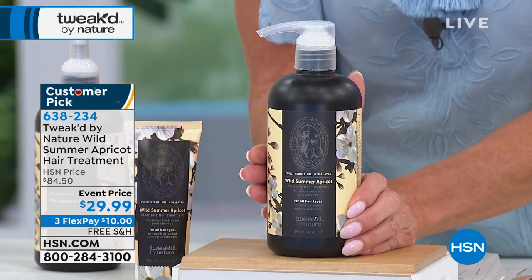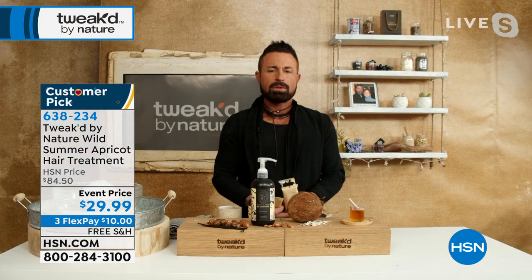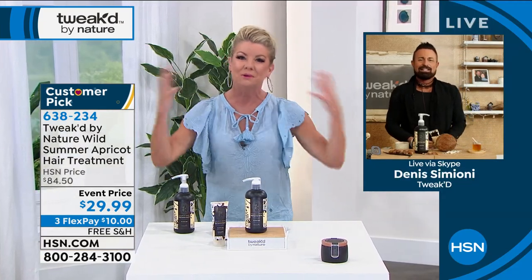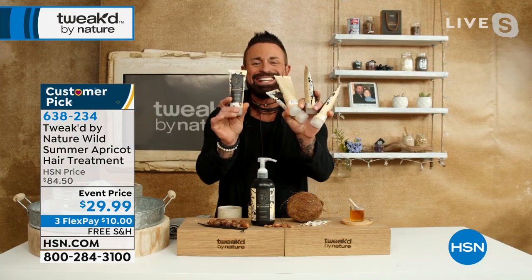This is over an $84 value. Dennis Simone, who is the creator of tweaked — you may know him originally from Ojan — we're so thrilled he came back and brought these beautiful natural ingredients in hair care and body care. Great to see you, Dennis. To put it in perspective, I can't even hold it all in one hand, but that's what fits into here. It's a lot of product.